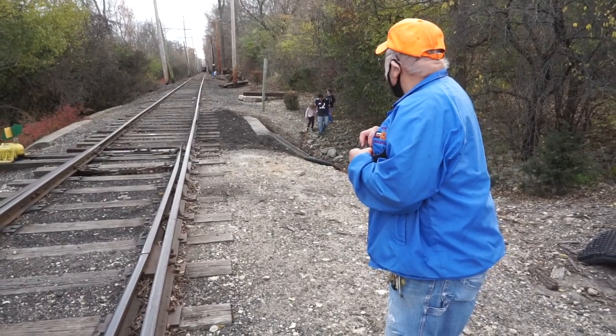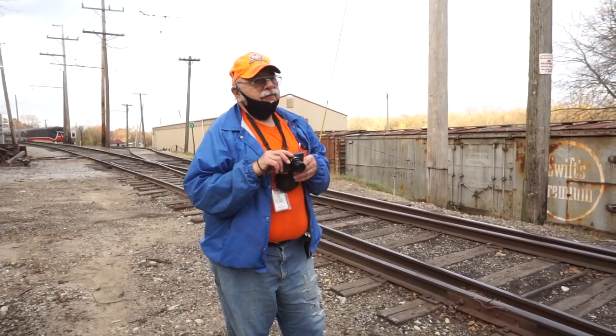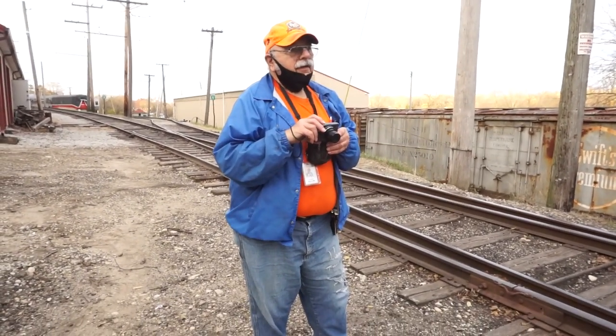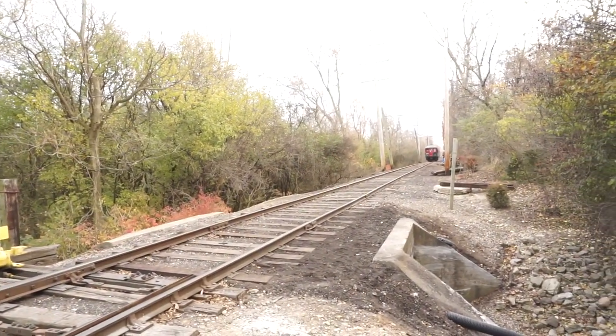By 1984, they created the Fox River Trolley Association, which runs the Fox River Trolley Museum — and that's the current organization they operate under.